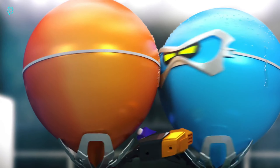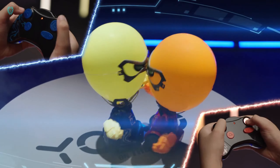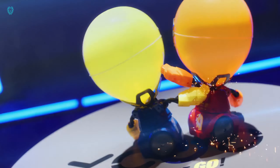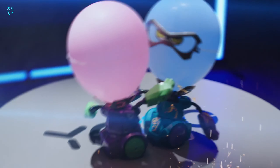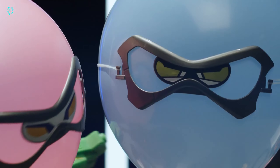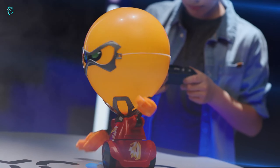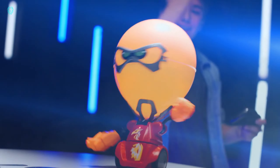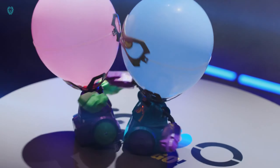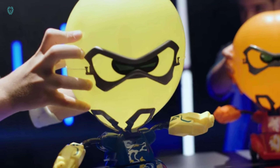Meet the Balloon Puncher, a fun creation by the specialists at Yiku, a Chinese brand. They've found a clever way to make regular balloons exciting again. It's a radio-controlled robot with a rotating body and arms that move. The balloon acts as its head. The goal is simple: you and your friends control the robots and try to pop each other's balloons. It's all about the thrill of the burst. Prices for this toy start at $50.